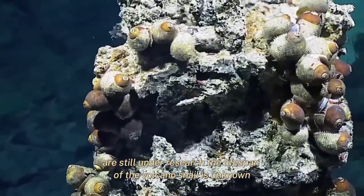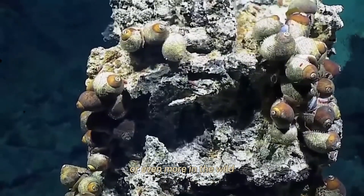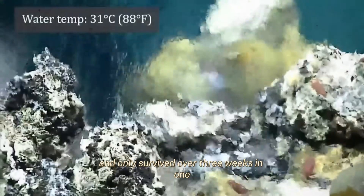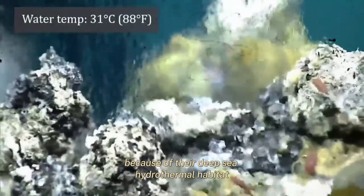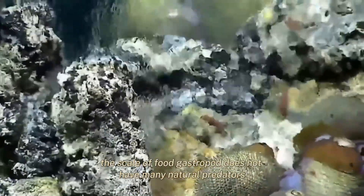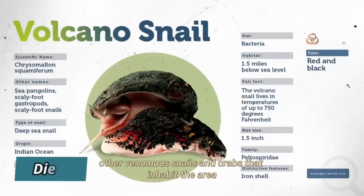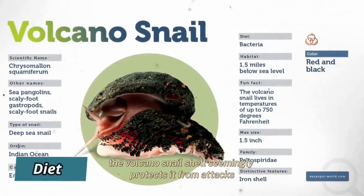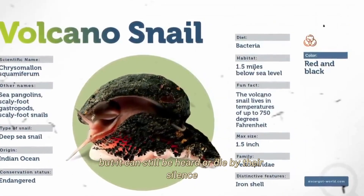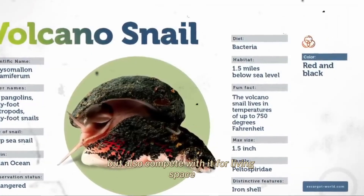The lifespan of the volcano snail is unknown, but sea snails typically survive for up to 10 years or more in the wild. Volcano snails do not do well in aquarium environments and only survived for about three weeks in one, due to their deep-sea hydrothermal habitat requirements. The scaly-foot gastropod does not have many natural predators; however, it does have a couple of known ones — other venomous snails and crabs that inhabit the area. The volcano snail's shell seemingly protects it from attacks, but it can still be harmed by these animals, which also compete with it for living space.